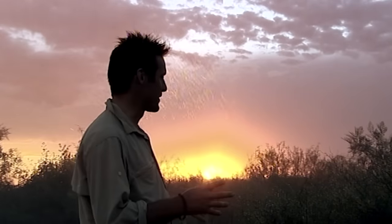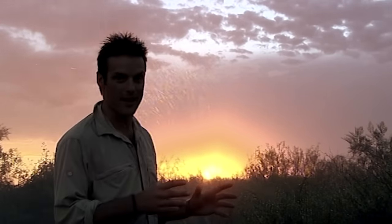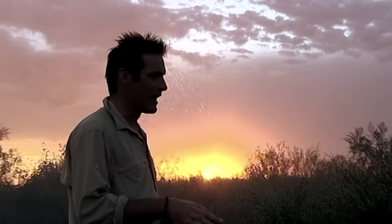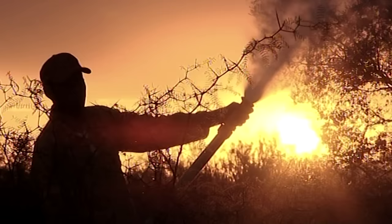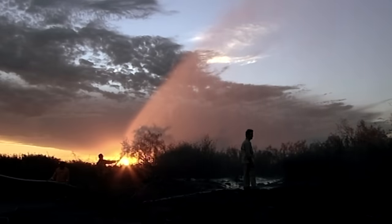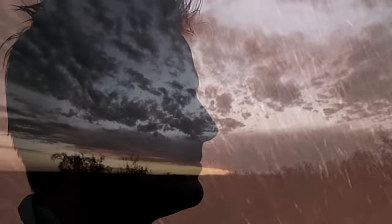Quite why pink fairy armadillos are seen on the surface after rain is, like just about everything else associated with this creature, something of a mystery. It's thought they're either surfacing to avoid drowning, or because there's suddenly a lot more insect and worm prey on the surface after rain. Either way, it's the best hope of seeing one. Now, all we've got to do is wait.